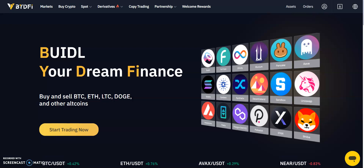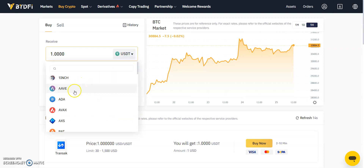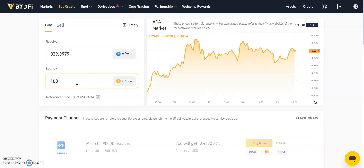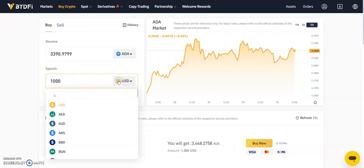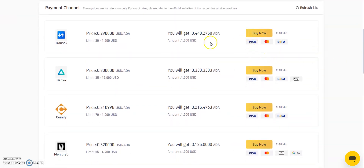Taking a closer look at the platform: once you have signed up, you'll need to make a deposit to begin trading and take advantage of BYDefi's features. To make a deposit, go to the Buy Crypto page and click on the Buy option. Select the crypto you wish to purchase, enter the amount in your preferred currency, and scroll down to the purchase options on offer. To use Transact, click Buy Now.